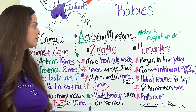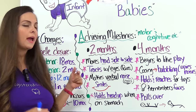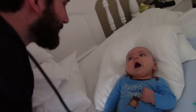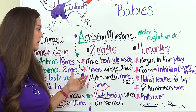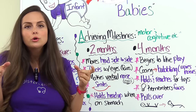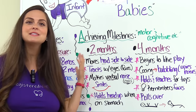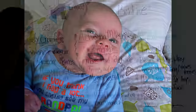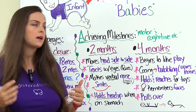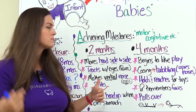At two months, an infant should be doing the following: they should be moving their head from side to side, they should be able to track people's faces or an object with their eyes, they will be starting early language like cooing sounds, they should be smiling by this age, and they should be able to hold their head up when they're on their stomach. Tummy time is very important for these little infants so they can start getting those motor skills.